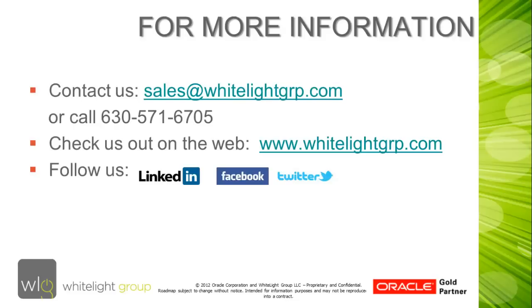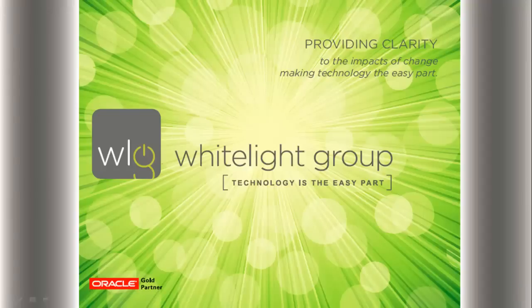You can check us out on the web at www.whitelightgroup.com or follow us on LinkedIn, Facebook, or Twitter. The WhiteLight Group — providing clarity to the impacts of change, making technology the easy part. The WhiteLight Group, an Oracle Gold Partner.